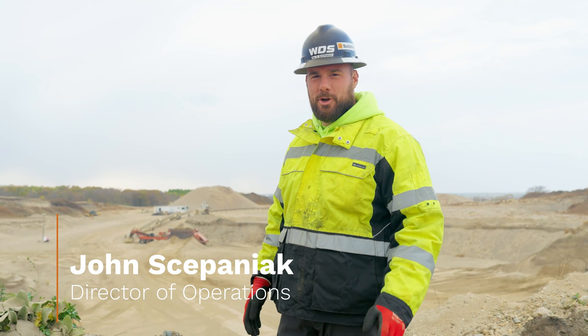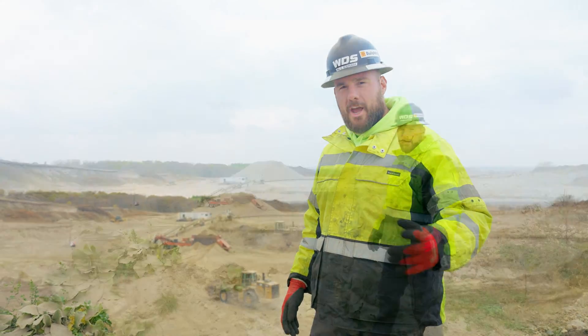Have you ever wondered where concrete comes from? Today we're at one of our job sites where we're going to show you how we're making the sand and rock required to build the infrastructure right here in the Red River Valley. Let's go check it out.